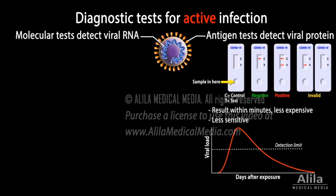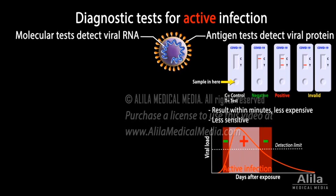Antigen tests give positive results only with high viral loads when the person is near the peak of infection, so it's more likely to miss an active infection. In other words, the rate of false negatives — a test that says you don't have the virus when you actually do — is high. Symptomatic patients who test negative with a rapid antigen test must be confirmed with a more sensitive molecular test.